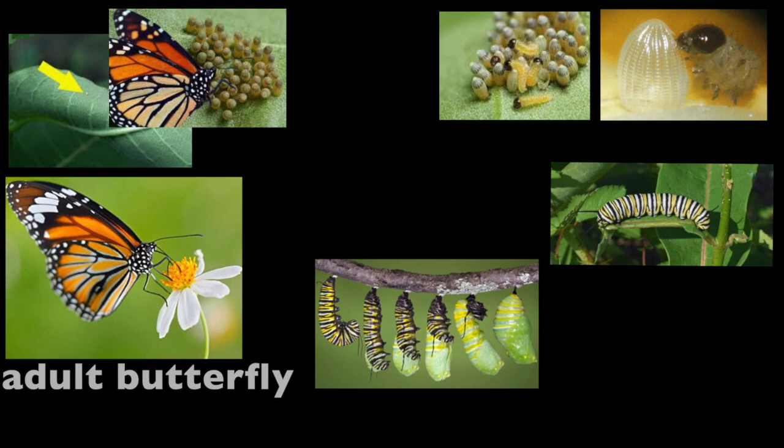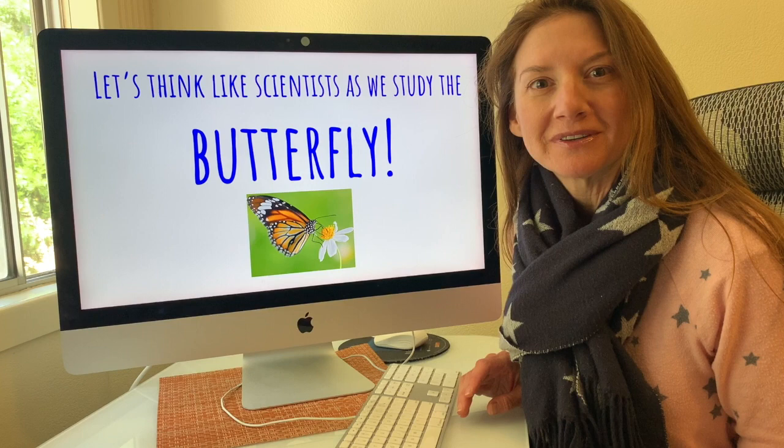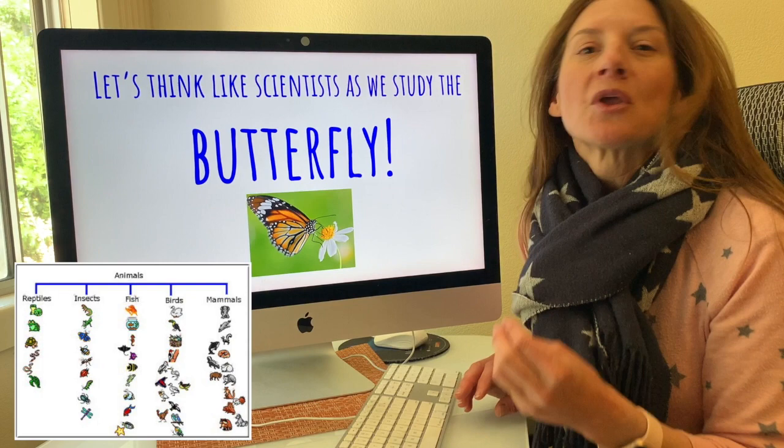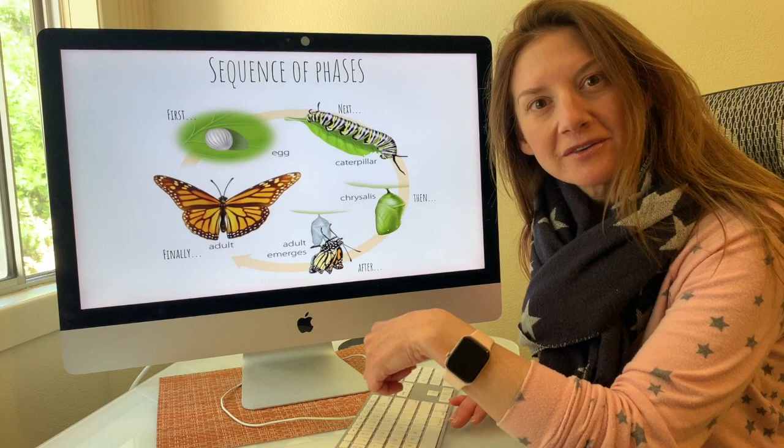Whenever we're exploring science it's important to think like a scientist would. For example, last time when we did animal species and classification, we were thinking like a scientist by sorting different types of animals into categories. Today we were actually looking at the sequence of the phases — thinking about the order of the life cycle. That's the way our brains were thinking like a scientist.